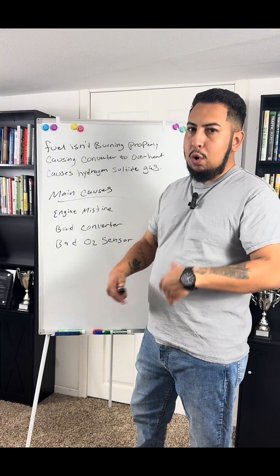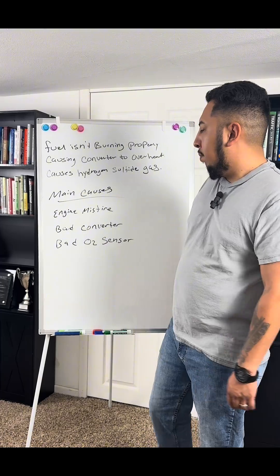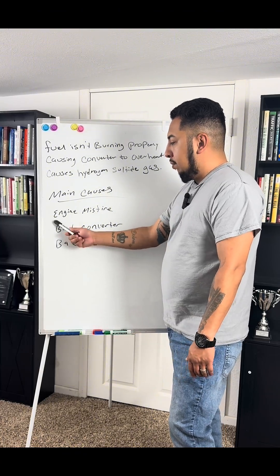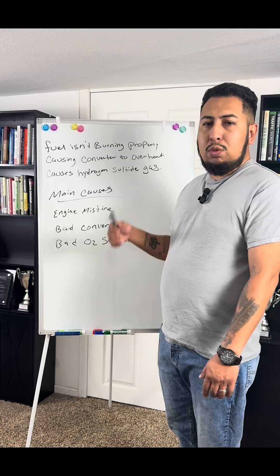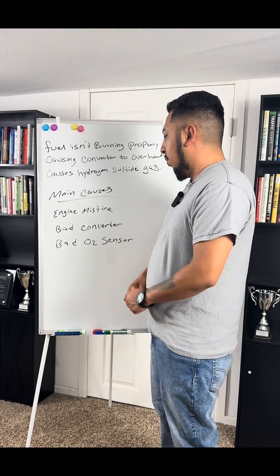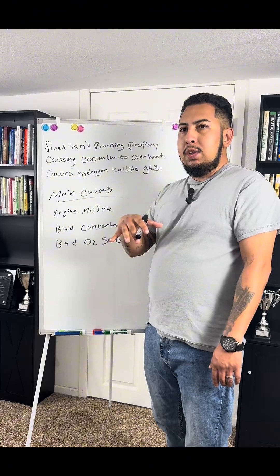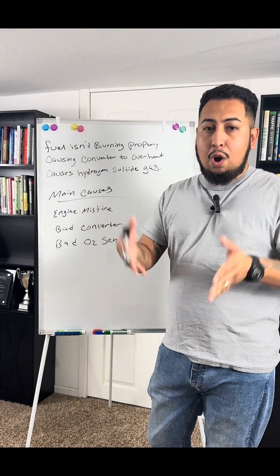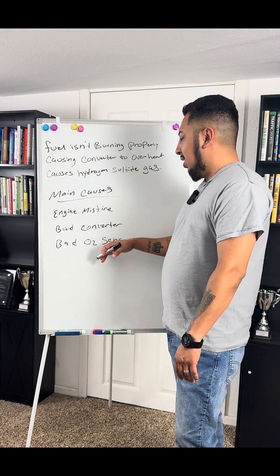If your vehicle is firing correctly and there's no drivability issue, then the next possible cause could be a bad converter or a bad O2 sensor. Typically it would throw a code — P0420 or P0430 both indicate a bad catalytic converter. These are what's called hard codes, meaning there's no other possible cause.